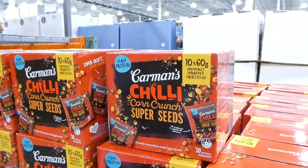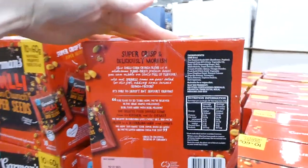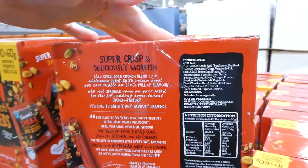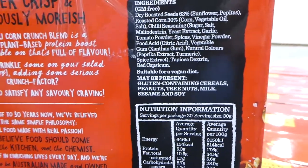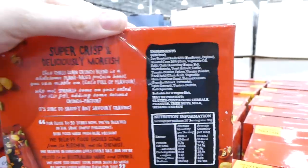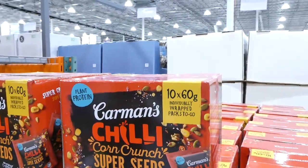There's Carmen's Chili Corn Crunch Super Seeds — these are a plant protein with dry roasted sunflower seeds, pepitas, corn, chili seasoning, thickeners and red capsicum. It's suitable for a vegan diet, and you get 10 packs of 60 grams each for $20.